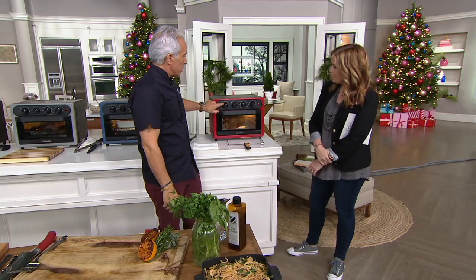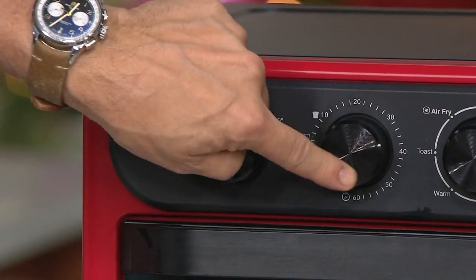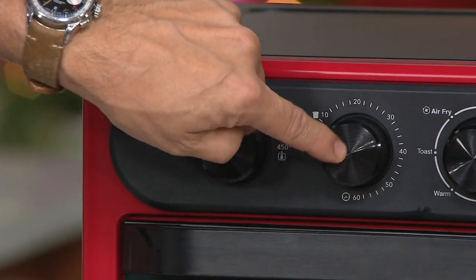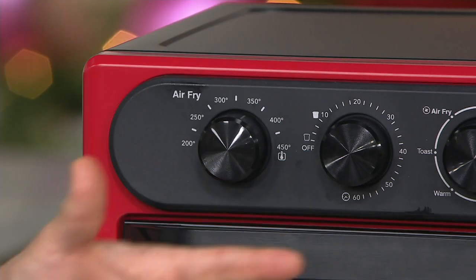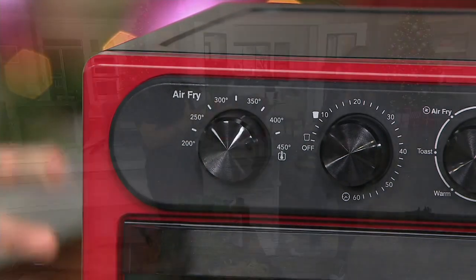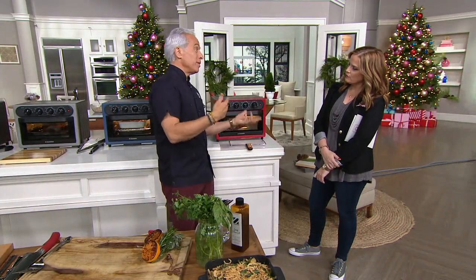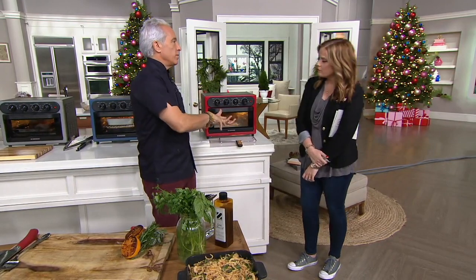Jeffrey wants simple: if something comes with an instruction manual, he throws it away. The timer is a 60-minute dial — great for kids who love to cook and might leave the oven on. After 60 minutes it shuts off automatically, which is both a safety feature and a convenience. If you need more than 60 minutes, just set it again. It means you can't burn anything or leave the oven on accidentally.